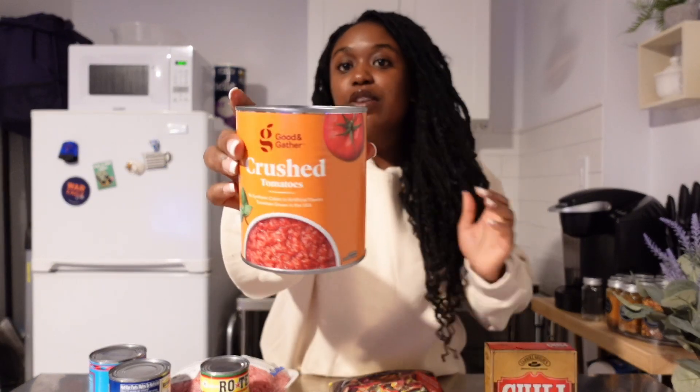I'm using ground beef, frozen peppers and onions from Trader Joe's, Rotel tomatoes, kidney beans, and black beans — I usually do pinto beans but I had black beans already. And then crushed tomatoes — I usually use stewed tomatoes but Target didn't have them. I basically just pop all this together, mix it up, and then we have chili. I'm really not in the best mood, so I'm hoping this chili really does it for me.